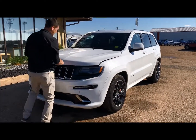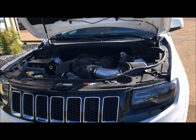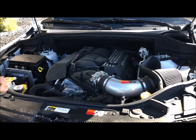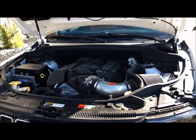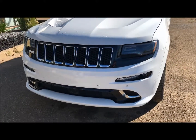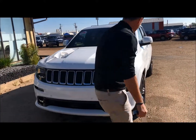Let's just pop the hood and let you have a look under here. There's your SRT8 — you have a K&N air intake, 6.4 liter engine, just a beast. You have some air induction up under here as well.